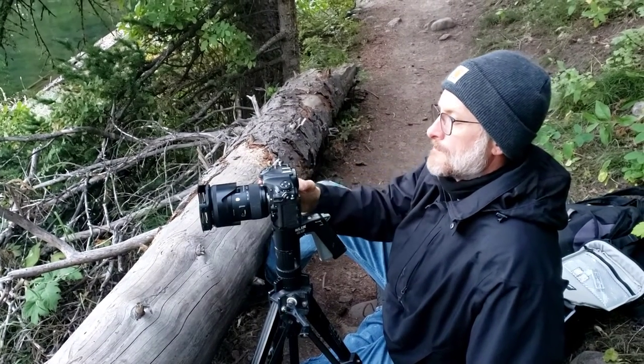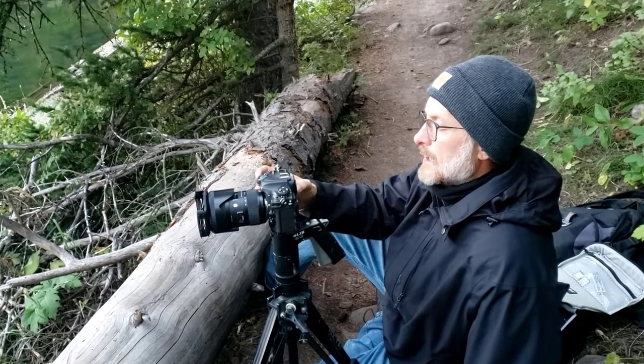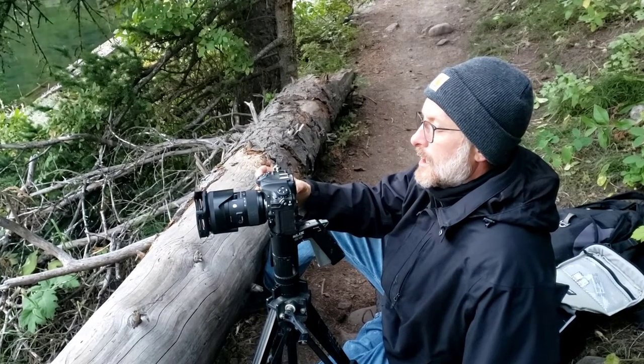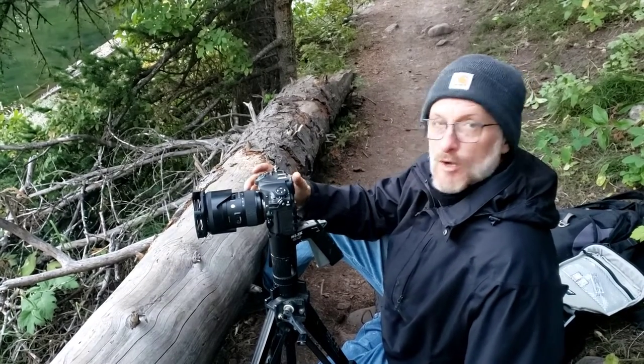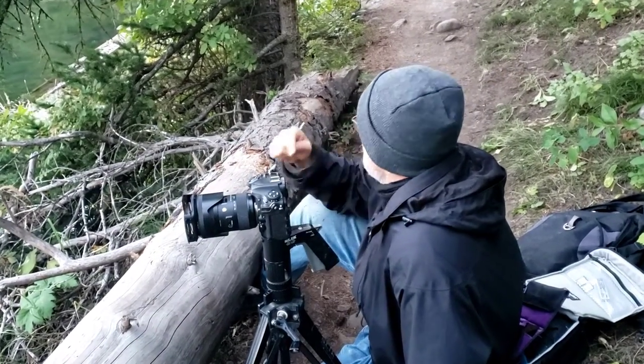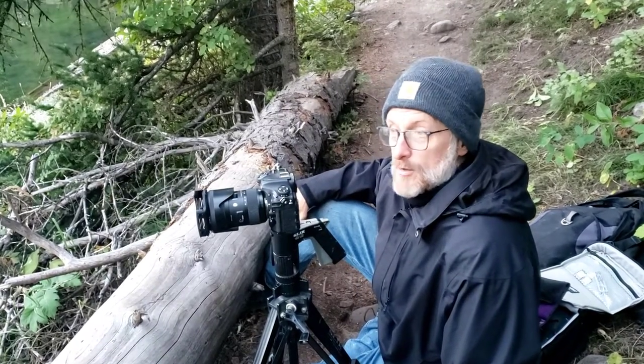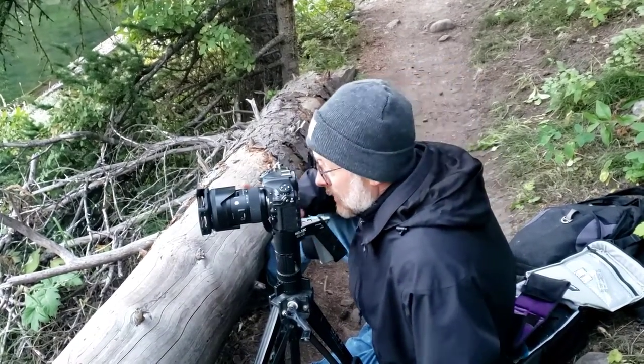I'm going to be using my timer, set to go off at 2 seconds so that we don't get any shutter shake. I really wish I had my long lens — I can't tell you how angry I am at myself that I didn't bring my 600 millimeter lens because that moose over there is spectacular.